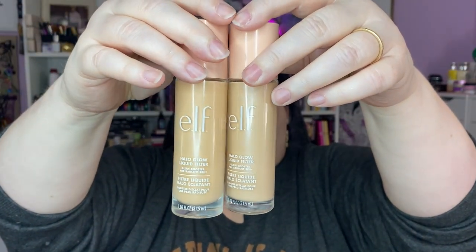I got the new Elf Halo Glow Liquid Filter in 0.5 — this is Fair, in comparison to 1.0 Light. I use this underneath my foundation today; it's not as light as you'd think, still kind of peachy-orangey, but it does the job and I love that product under makeup. I also got the Estee Lauder Futurist Aqua Brilliance primer — it was on 21 Days of Beauty. I had used a sample, thought it was really pretty, and I love a glowy primer. When it went on sale I was absolutely in.